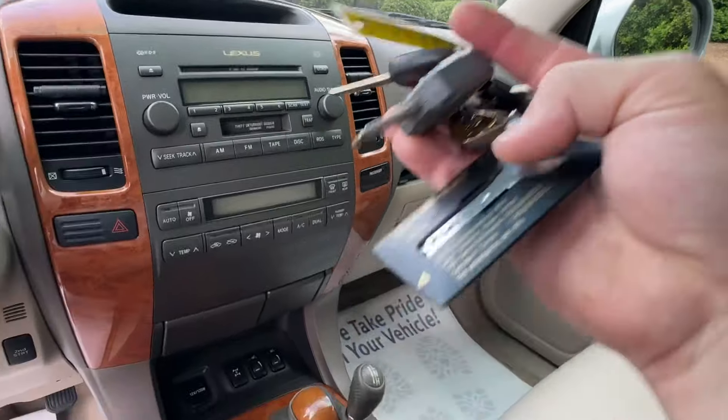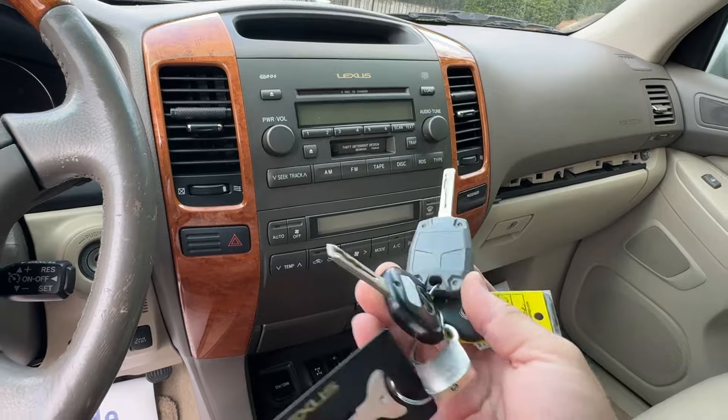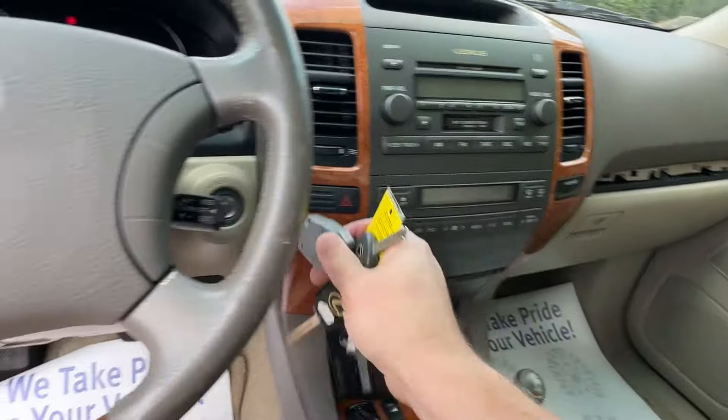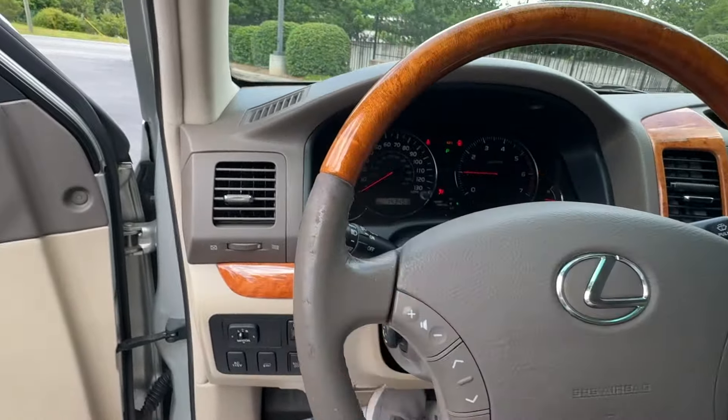I'm waiting for the one I ordered on eBay to come in. One of the key shells was cracked, so I went ahead and did an AJT fob case. It's got four keys total. We will have our interior guy refinish the steering wheel.